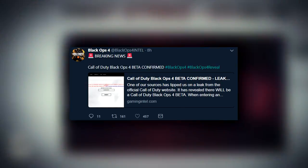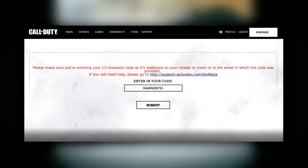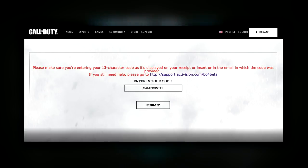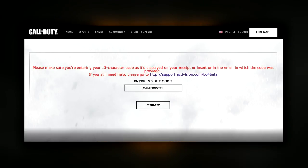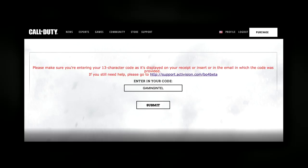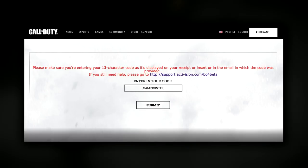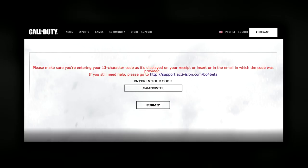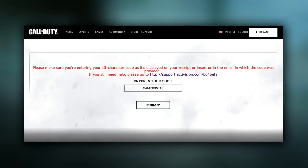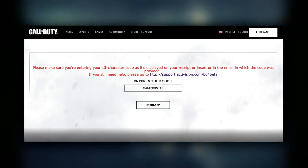If we head over to this Twitter page, they go by the name of Black Ops 4 Intel, and their recent tweet reads: 'Breaking News — Call of Duty Black Ops 4 beta confirmed.' Now if we click on the link they left, it takes you to this page, and it's just the same as last year, where if you put in the wrong code it displays the message: 'Please make sure you're entering your 13-digit code as it's displayed on your receipt, insert, or email.' If you still need help, go to support.activision.com — and then it changes here. It says slash BO4 beta.